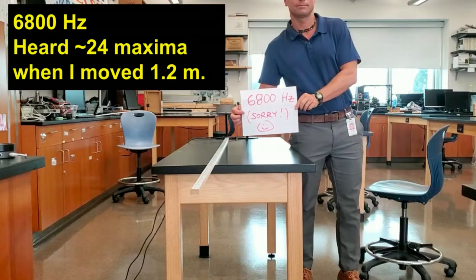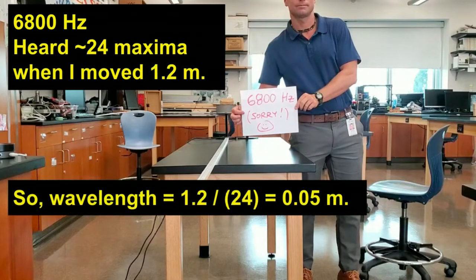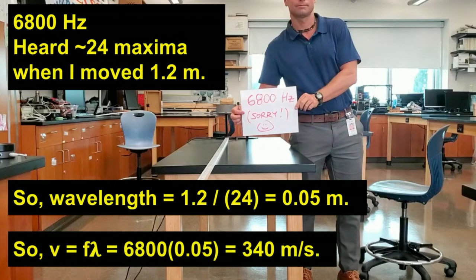I hope you enjoyed that noise. When I moved the speaker, you heard many more maxima. We can figure out what one wavelength is: dividing 1.2 meters by 24, you get 0.05 meters — only about 5 centimeter long waves. Again, we can get the wave speed using V equals F lambda, so multiplying the frequency by the wavelength, we again get a speed of about 340 meters per second.